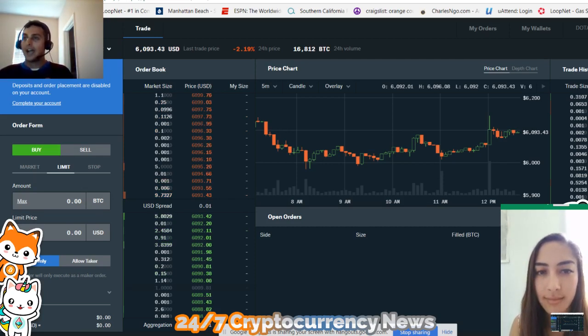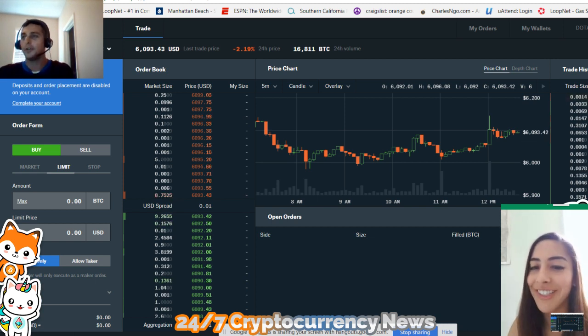We are now going to go over how to do limit orders. Do you know anything about limit orders or stop orders, Michelle? No, I don't.